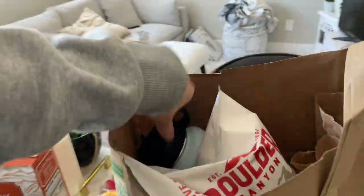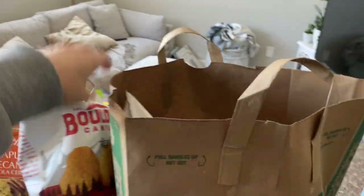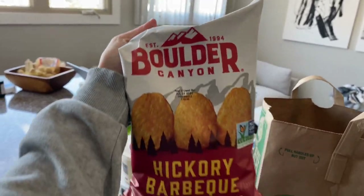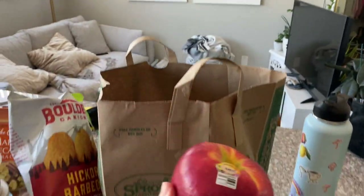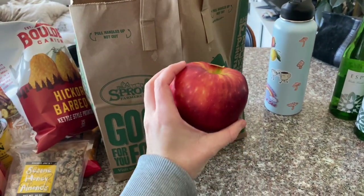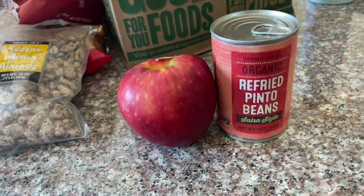I also went to Sprouts — actually I went there first because I didn't think I'd be able to get into Trader Joe's. These chips were buy-one-get-one-free. I haven't tried the barbecue flavor, but this brand — Boulder Canyon — is my favorite chips of all time, and I have tried a lot of chips. I got this apple because it was so huge — look at it compared to this can, that's huge — so I had to try it.